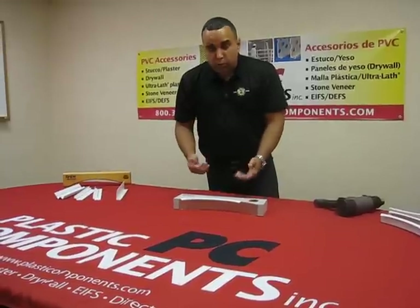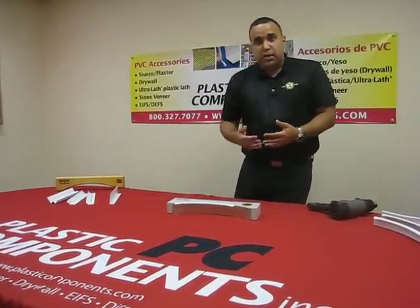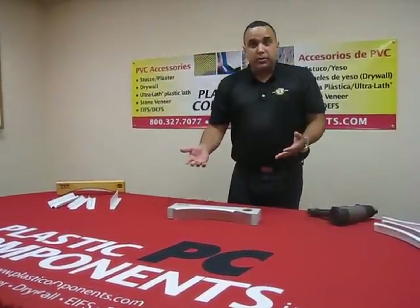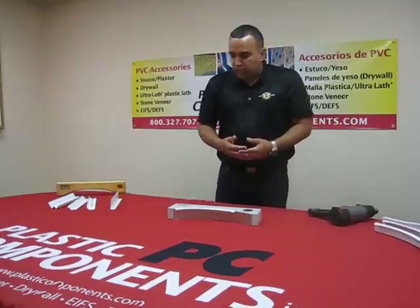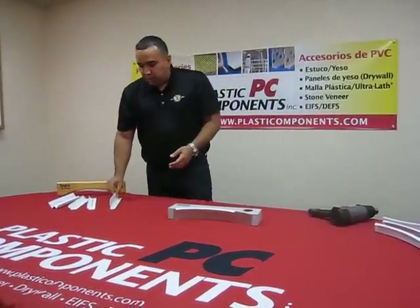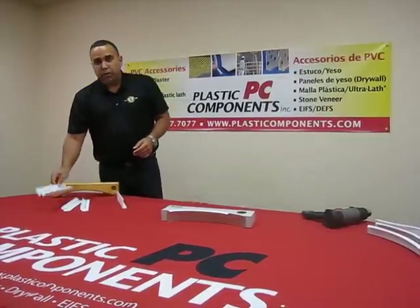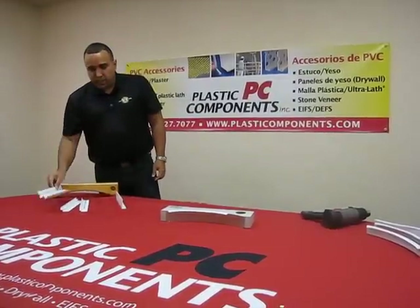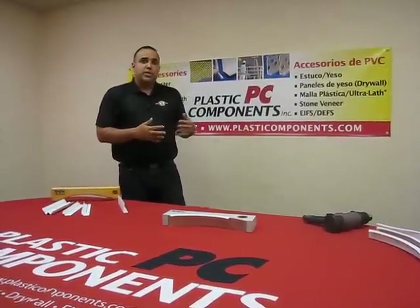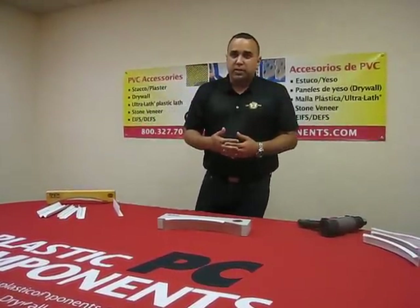The product will cool down in about two to three minutes. Some of the questions we get on this product: Is it paintable? Absolutely, the product is paintable. What sizes does it come in? Your L profile comes in ten foot pieces and your shadow comes in eight foot pieces. I recommend everybody go to plasticcomponents.com to check out more technical information. My name is Rick Fajardo and hopefully you enjoyed this video. Thank you.